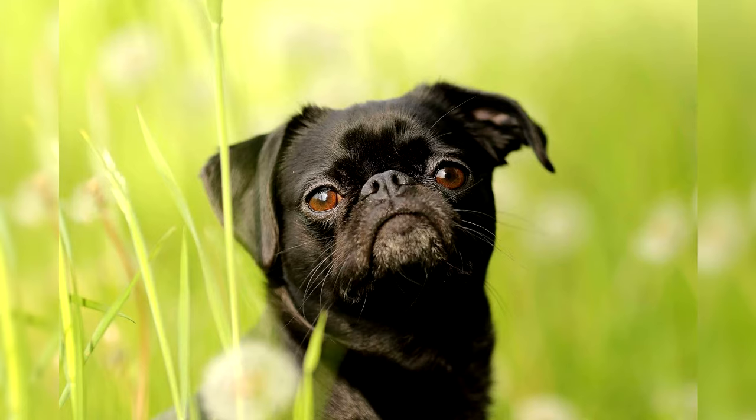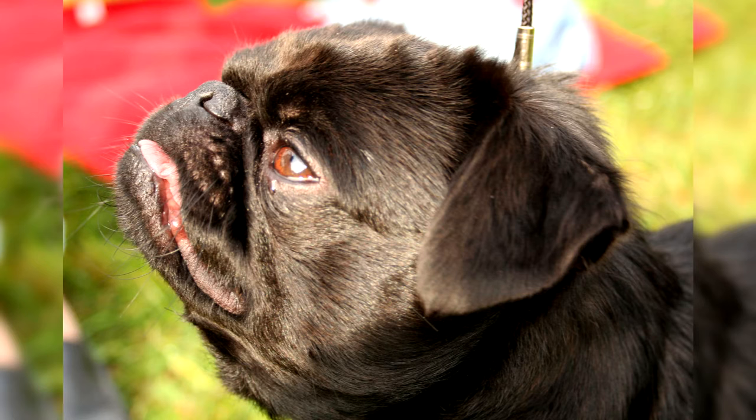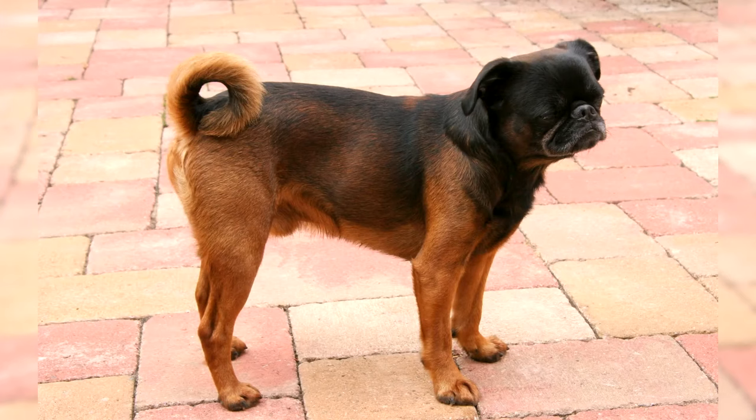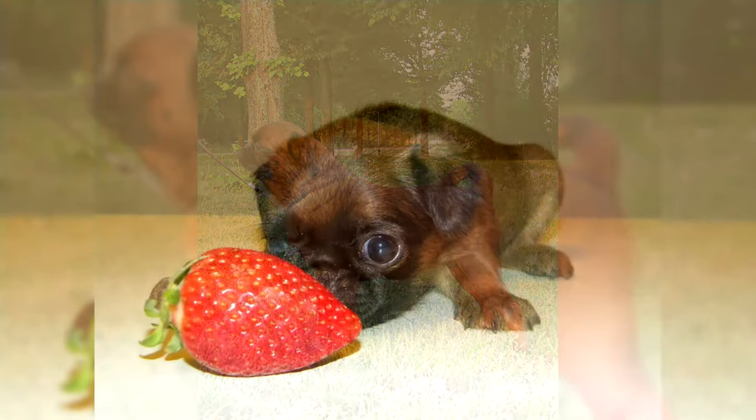Prolonged separation from the owners can injure their delicate psyche; therefore, if possible, it is better to take Griffons with you on trips. As they grow up, Petit Brabancons do not lose their puppy playfulness, remaining children at heart. Representatives of the breed are very sociable and charming dogs who love to be in the spotlight. Their developmental level roughly corresponds to the intelligence of a three-year-old child, meaning the dog responds well to training and retains skills. The Brabant Griffon gets along with any animals in the house and subtly senses the mood of its owner — if the owner is sad, the Griffon will also be upset, and if joyful, it will readily share those moments.